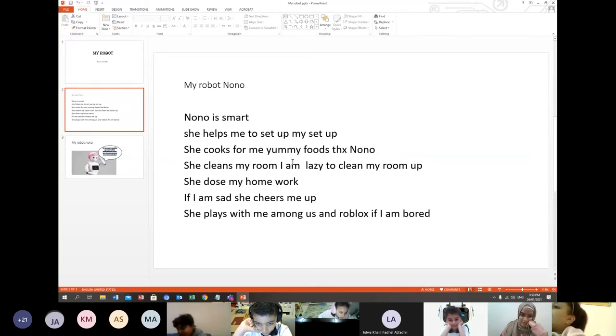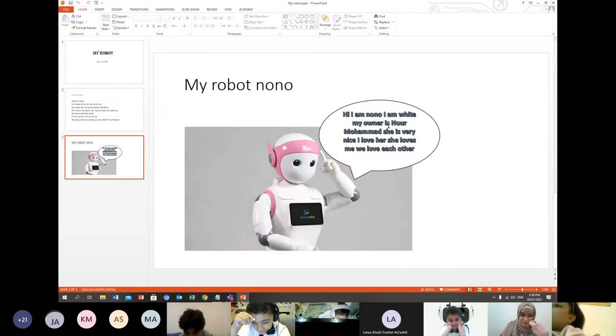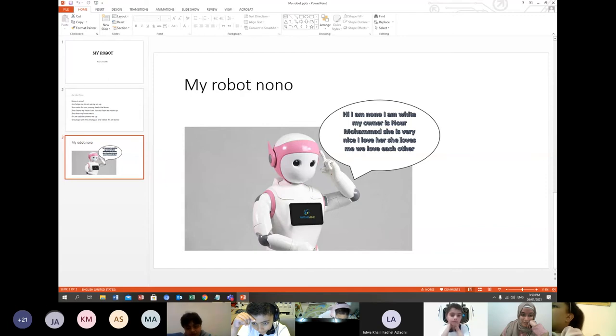She cleans my room because I am lazy to clean it up. She does my homework. If I'm sad she cheers me up. This is Nuno. Hi, I'm Nuno and I am white. My owner is Nuno Muhammad. She is very nice. I love her. She loves me. We love each other.